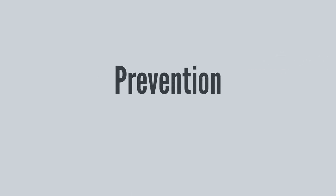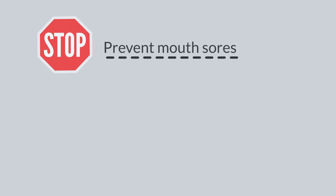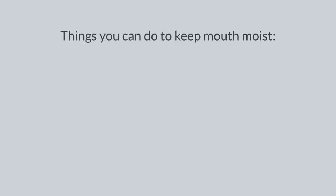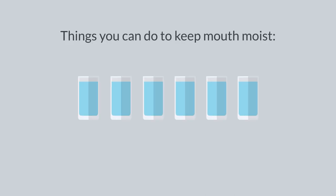We believe it is important to take preventative measures starting your very first day of treatment and continue throughout therapy. To prevent mouth sores, keep your mouth as moist, clean, and free from injury as possible. To keep your mouth moist, drink plenty of liquids throughout the day.